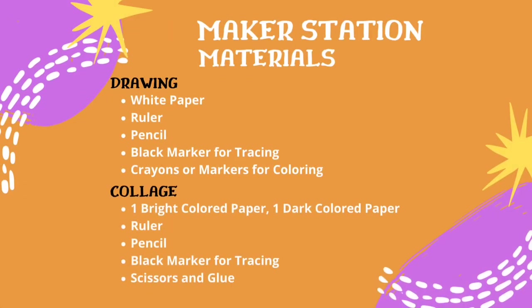There are two ways to do this activity. The first is a drawing. You will need white paper, a ruler, a pencil, a black marker for tracing, and crayons or markers for coloring. The second way is a collage. You will need a bright colored paper, a dark colored paper, a ruler, a pencil, a black marker for tracing, and scissors and glue.